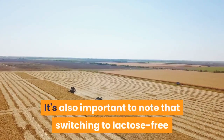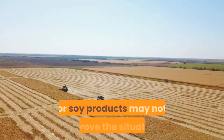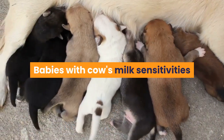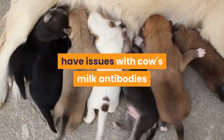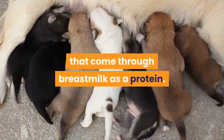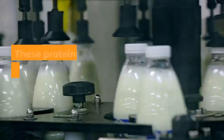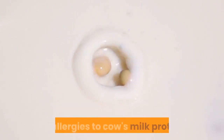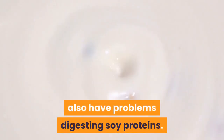It's also important to note that switching to lactose-free or soy products may not improve the situation. Babies with cow's milk sensitivities have issues with cow's milk antibodies that come through breast milk as a protein. These proteins are still present in lactose-free milk products. Further, some babies who have sensitivities or allergies to cow's milk protein also have problems digesting soy proteins.